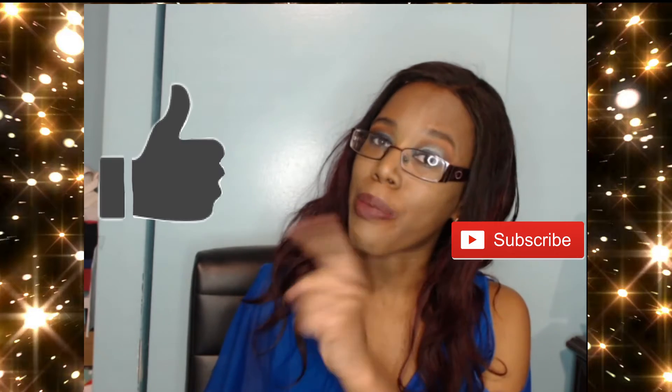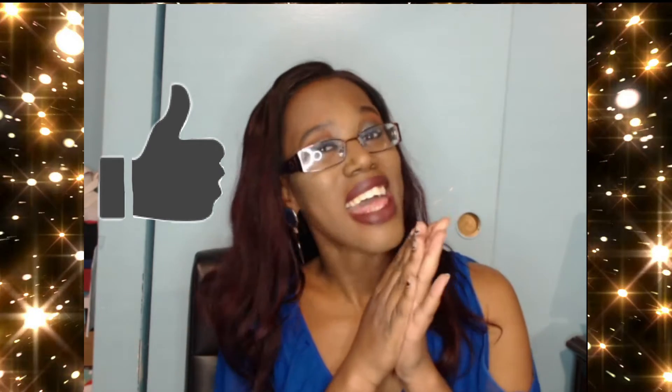Hey beautiful people, welcome back to my channel! If you're new, don't forget to hit that subscribe button, and whether you're new or returning, don't forget to hit that like button for me — please and thank you.